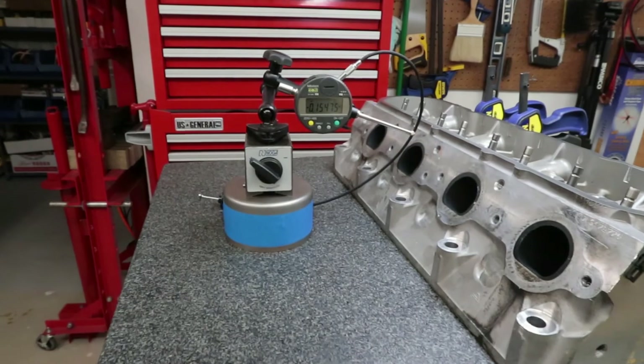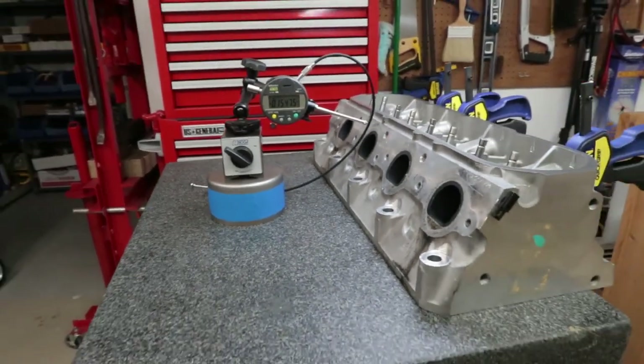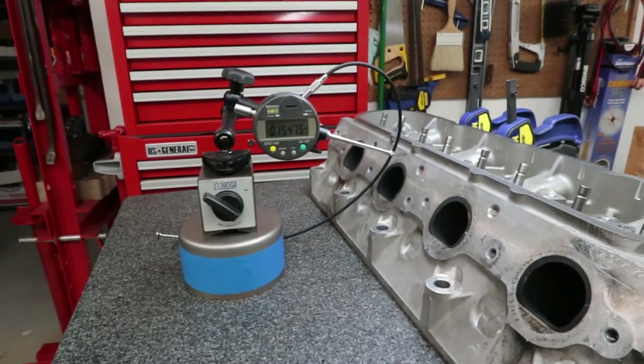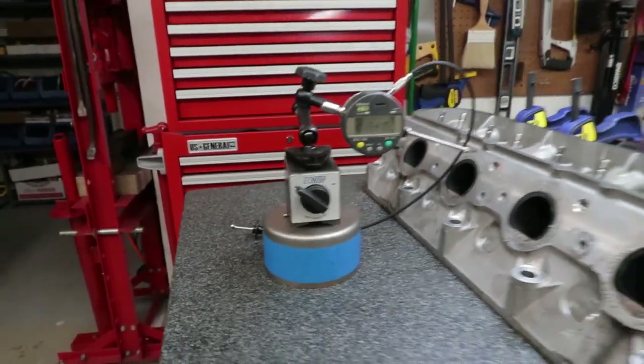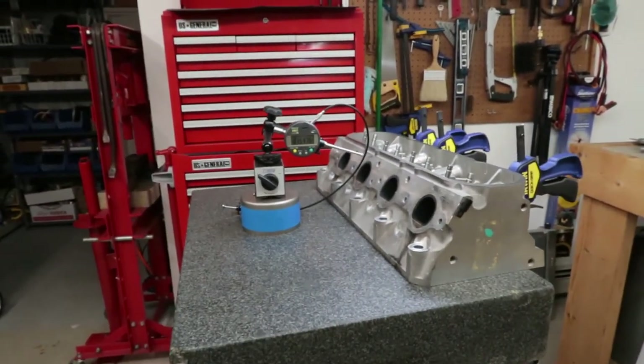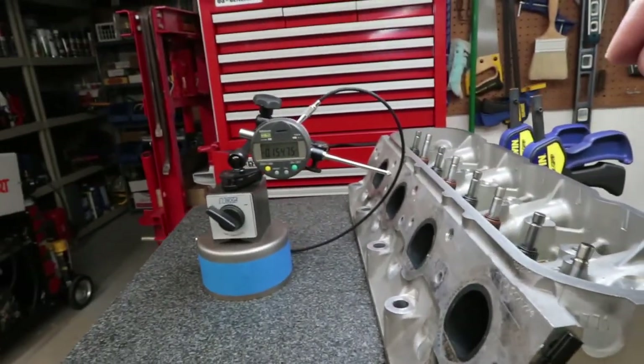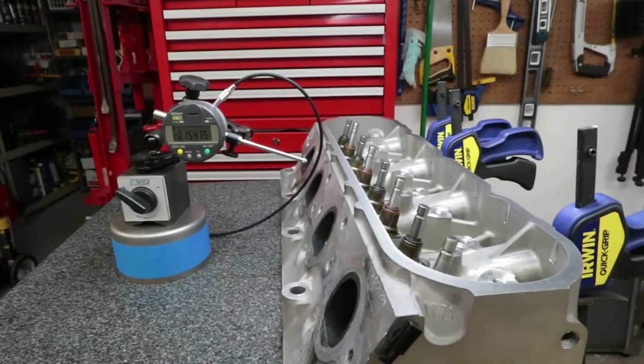That is the conclusion of the test — I have my numbers. We know what the head looks like in a worn-out condition. When I get the new heads back, I'll do the exact same setup and see what kind of wiggle we have at the valve stem with fresh guides.